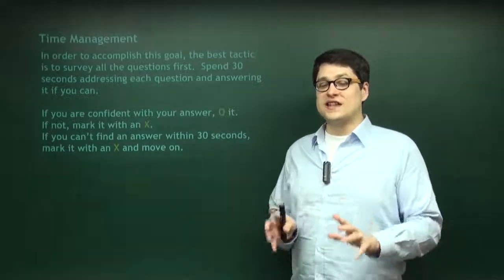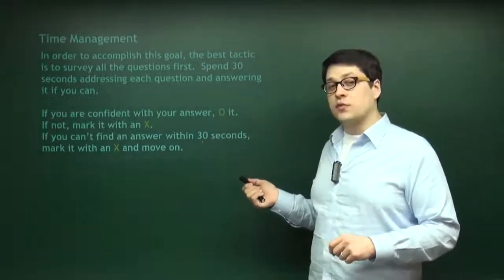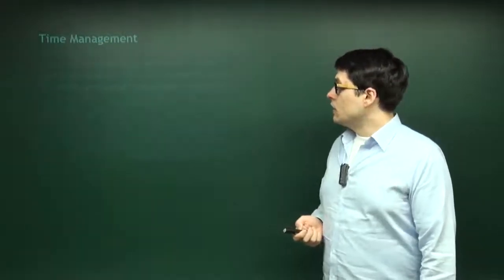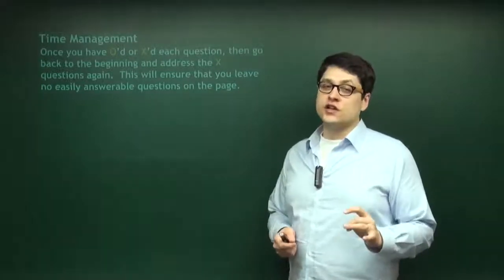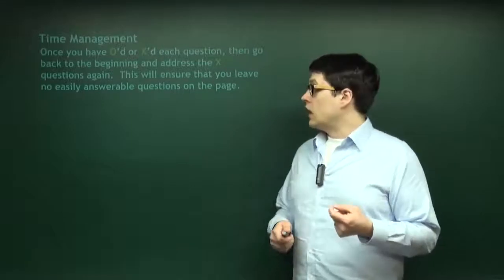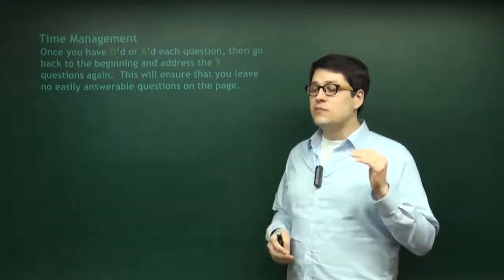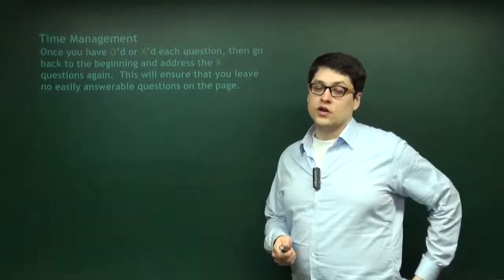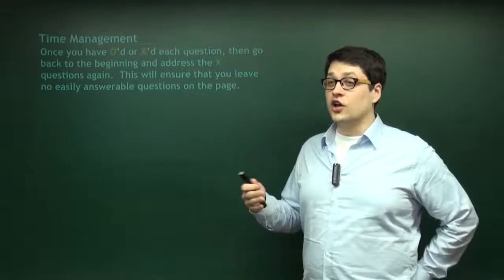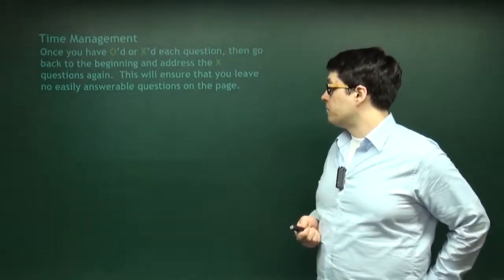A lot of students struggle with skipping a question, but that's the point — we want to get to those questions that you can answer. If you spend 30 seconds and can't come up with an answer, we'll come back later. Once you've put an O or an X on every single question in the section, then go back to the beginning and do the X's one at a time. You don't do them in order — you go back to the ones that you have the best chance of answering. This way, none of the answers that you can answer are left behind, and this will immediately raise your score.